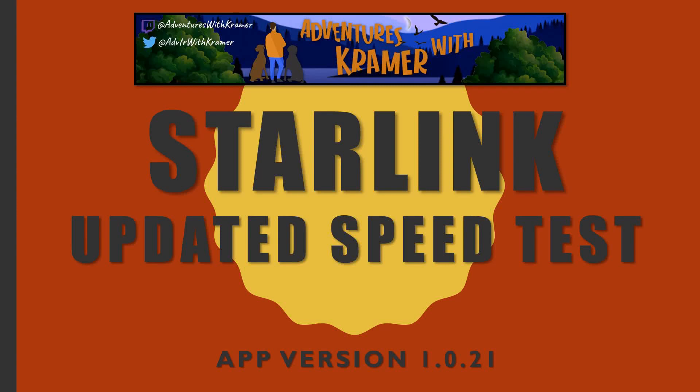Hi everybody, welcome to another episode of Ventures of Kramer. With all the different updates that have been happening on the app and some of the improvements they've been making, and before they start moving to many different satellites over the next few months, I wanted to get some good baseline speed tests. I'm running three today: one from Google, one from Speedtest.net, and one from Fast.com. Let's get started.